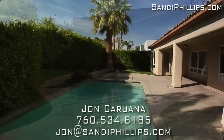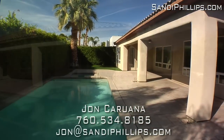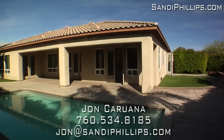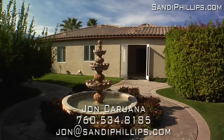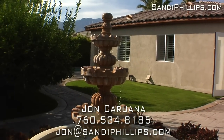Outside, entertaining is a breeze on the stamped concrete back patio next to your own pool and spa, with the scent of citrus trees nearby. There's also a large side lot with water features. The low monthly HOA dues include a social membership to Mission Hills Country Club. Come enjoy the very best the desert has to offer — Montage at Mission Hills.